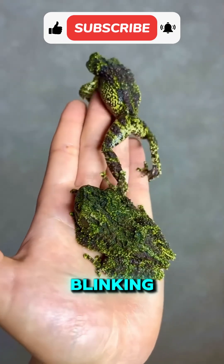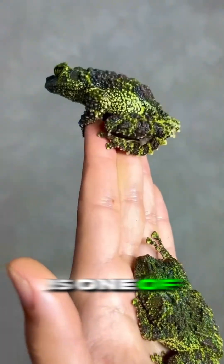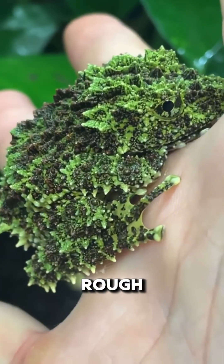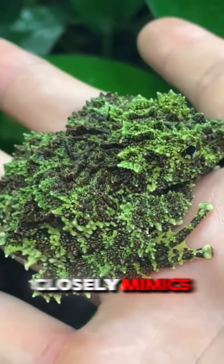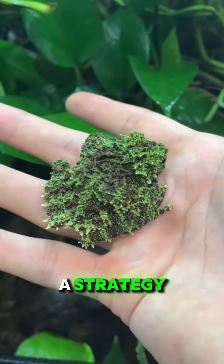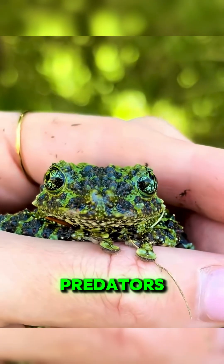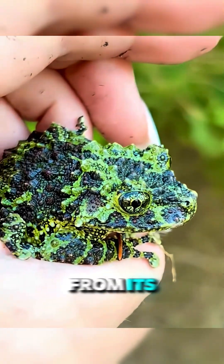Imagine a rock suddenly blinking. The Vietnamese mossy frog is one of the most advanced examples of camouflage in nature. Its rough, uneven skin closely mimics algae-covered rocks, a strategy known in biology as cryptic camouflage. As long as it remains motionless, predators can barely tell it apart from its surroundings.